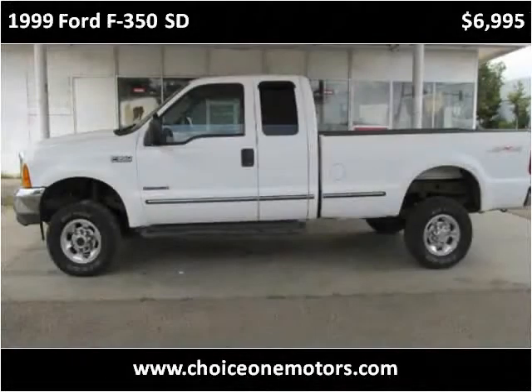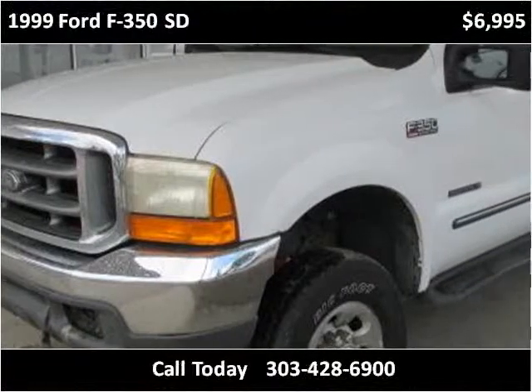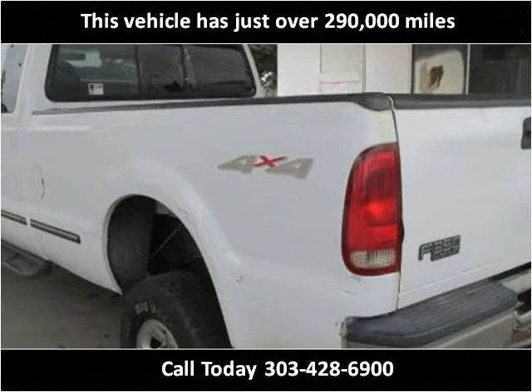This 1999 Ford F-350 SD is available from Choice One Motors. This vehicle has just over 250,000 miles.